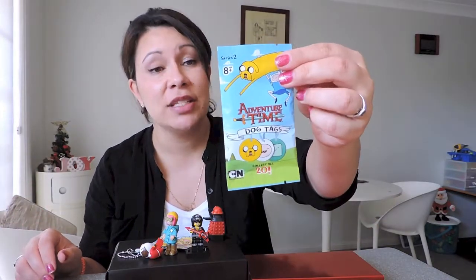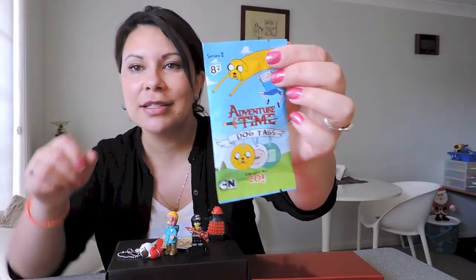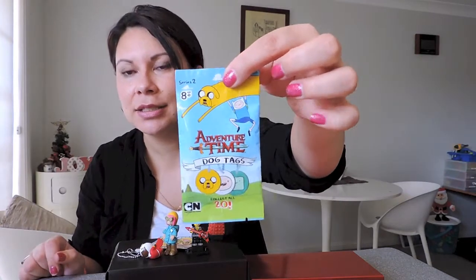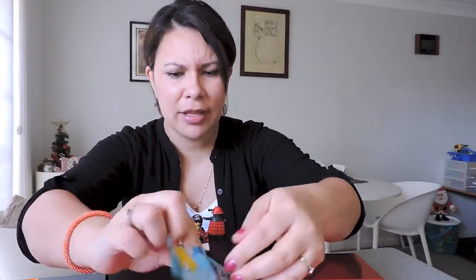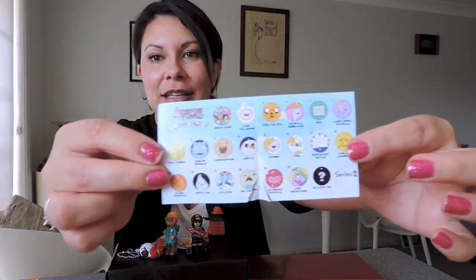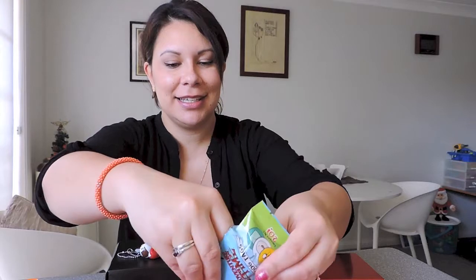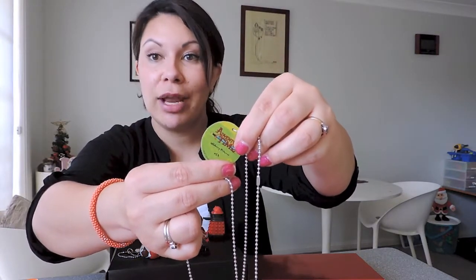Let's go to the Adventure Time dog tags — we've only opened one of these before, which was Lady Rainicorn. There are 20 to collect and this is Series Two, ages eight and up. I really want Lemon Grab, or Peppermint Butler, or Fiona and Cake. And I got — Berry Princess! She's cute too, she's number 19. Funny thing — I got number 20 last time which was Lady Rainicorn, and now number 19.